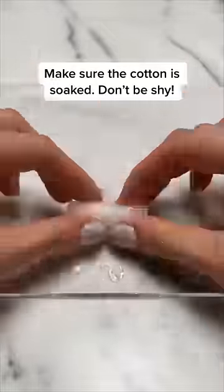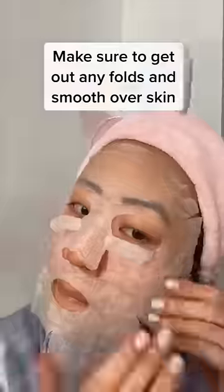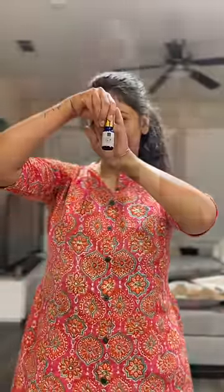We are going to have a cotton tablet with a serum and fluff it up to the face. So I am going to order this compressed facial mask, and we are going to have a Good Vibes Rosim serum.